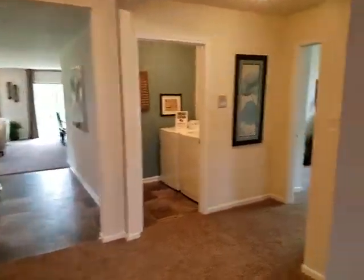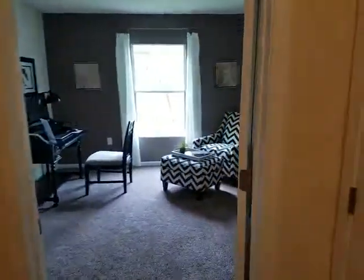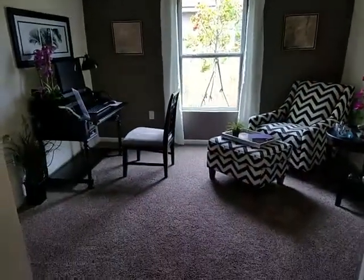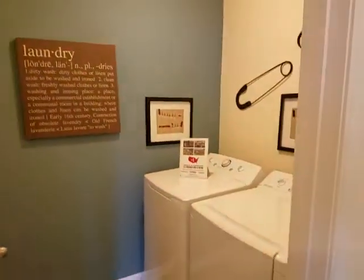This is the hallway. This is bedroom number three. This is the laundry room.